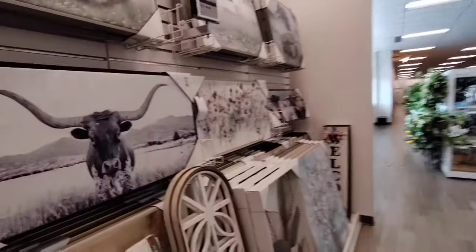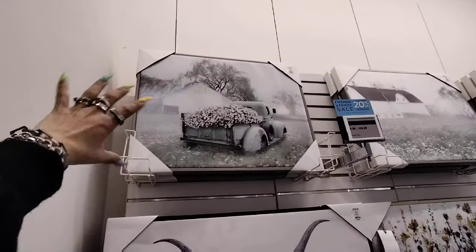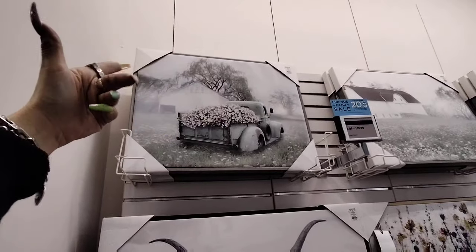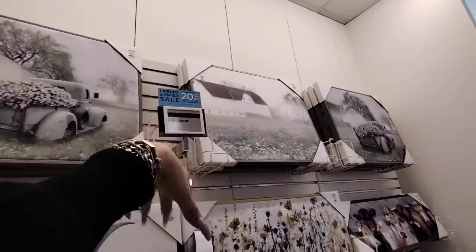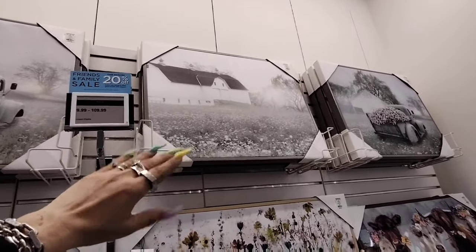Moving on to more of their gorgeous wall decor. We're seeing this same price — I really like that. Again, that's very Hobby Lobby-esque as well, $49.99. You have the barn. I mean, we could be at Hobby Lobby, except this stuff would be 40-50% off of $49.99.